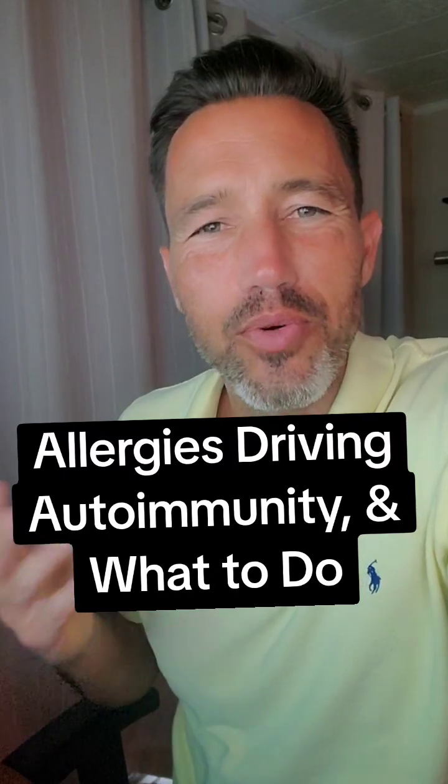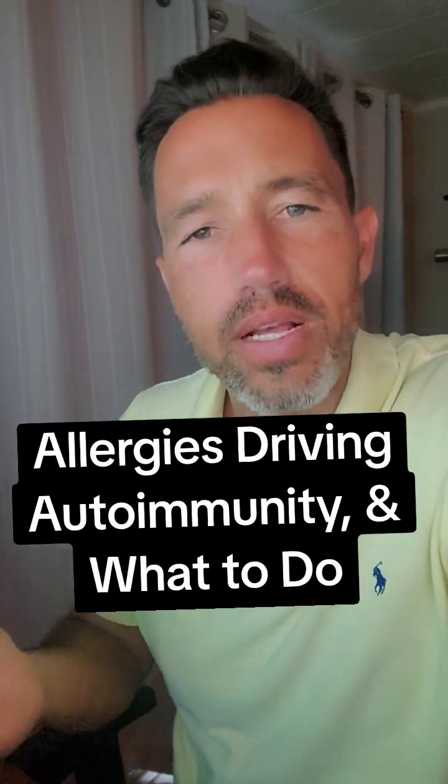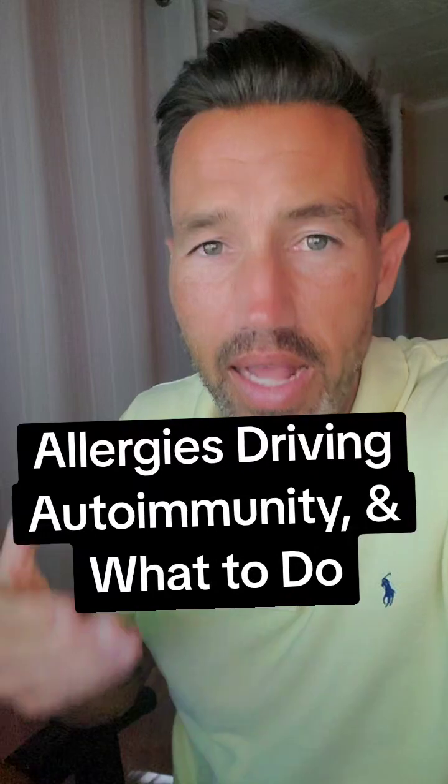Hi everyone, Dr. Shook here. Hope you're doing well today. In today's video I want to talk about how your allergies are directly connected to autoimmunity and how they may be driving it and making it worse, and more importantly what you can do about it.